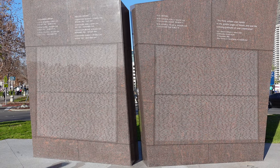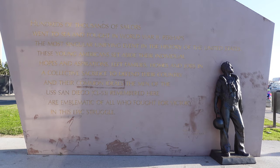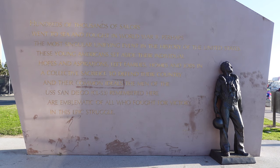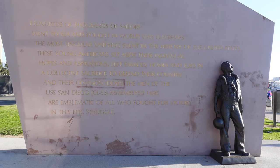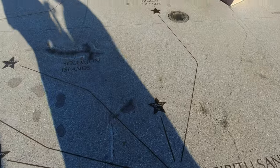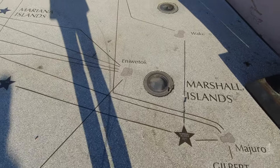These two walls list the names of everyone who served on the ship. The opposite wall features a statue and a message that honors every American sailor that served during World War II. The ground in front of the monument has a giant map showing the complete path of the USS San Diego during World War II.